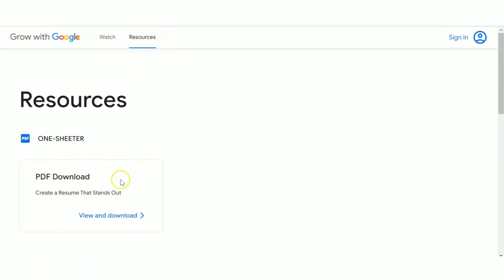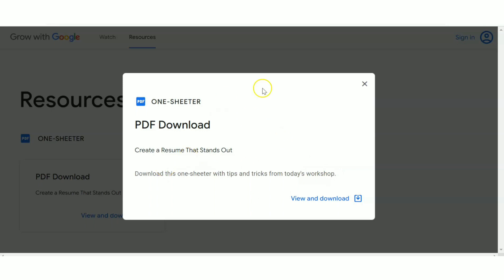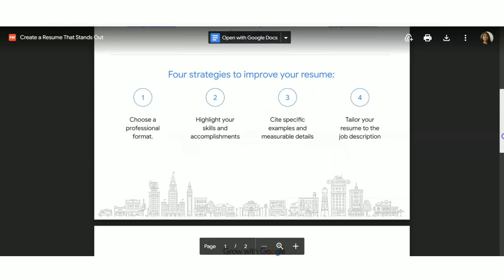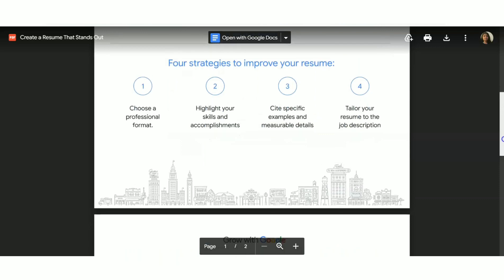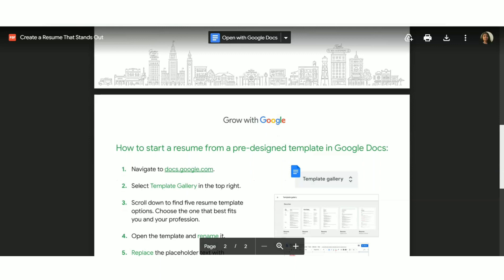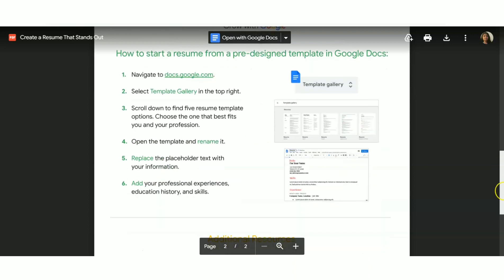I'm going to click on 'View and Download' for the resources PDF. Another window will come up — click 'View and Download' again and you'll see a PDF. It will explain step by step what you need to do to create a resume that stands out, including strategies to improve your resume. Read this PDF for a better idea of what to include.